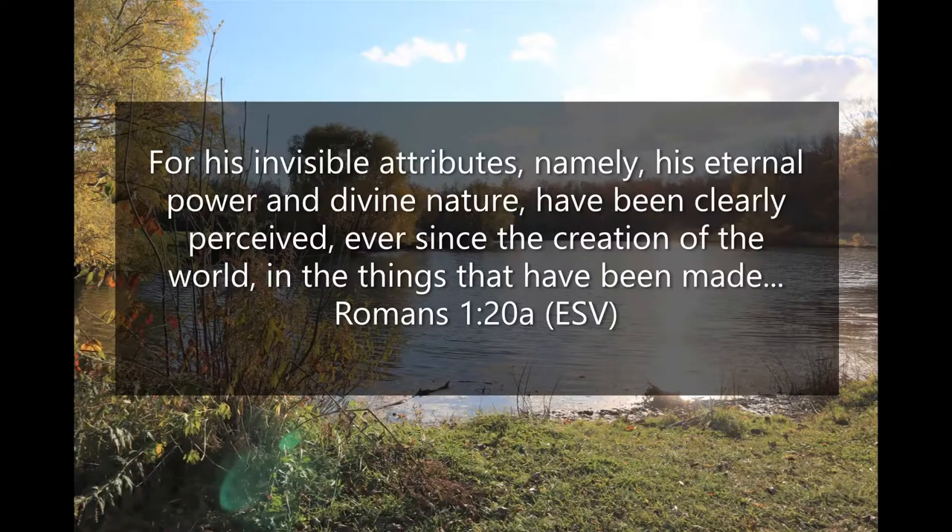The beginning of Romans 1:20 says, 'For his invisible attributes, namely his eternal power and divine nature, have been clearly perceived ever since the creation of the world and the things that have been made.' Now let's go take a look at one of those awesome things he's created.